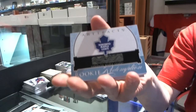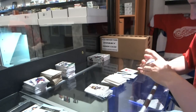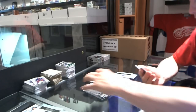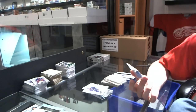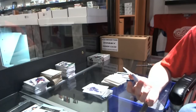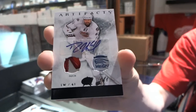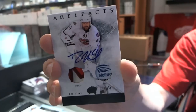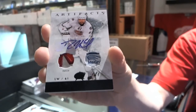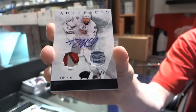We've got a rookie redemption for the Toronto Maple Leafs — so either Leo Komarov or Mike Kostka. Oh wow, did I actually call this one? Oh no, I didn't — it's significantly better. We've got a patch, tag, and autograph — one of one — for the Columbus Blue Jackets — Rick Nash. Patch, tag, and auto, one of one, for the Columbus Blue Jackets. Jackets for life. Rick Nash.